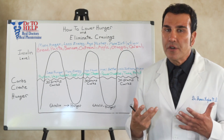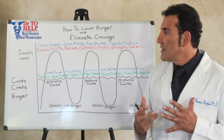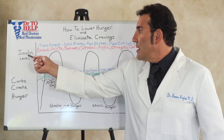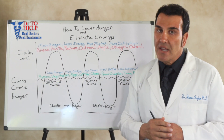Month after month you don't understand why at the end of the year you're gaining weight, why it's so hard to lose weight. And the reason is because of the way you're eating. What you need to do is keep your insulin level flat, keep your insulin level stable.